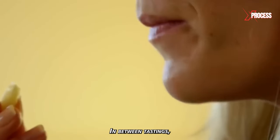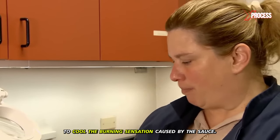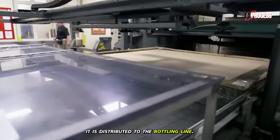Laboratory technicians also conduct taste tests to check the flavor. Between tastings, they cleanse their palate by eating salted crackers and use ice cream to cool the burning sensation caused by the sauce. When the batch receives approval, it is distributed to the bottling line.